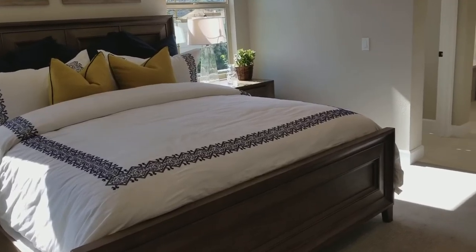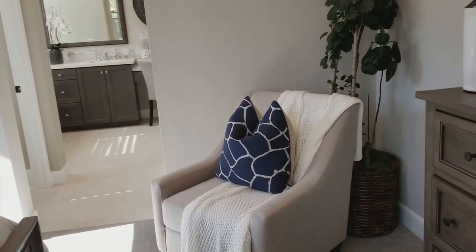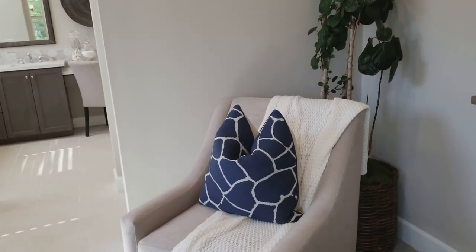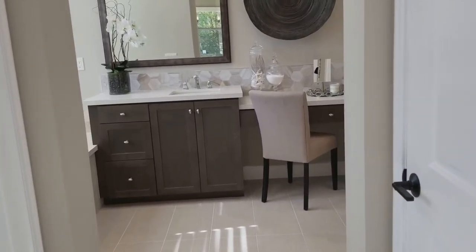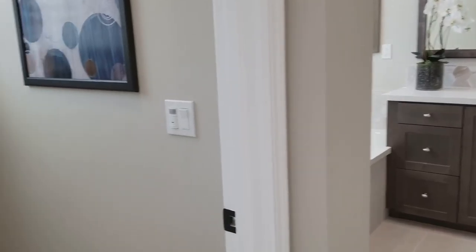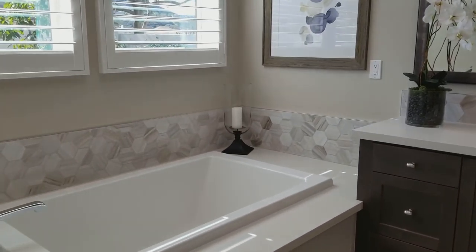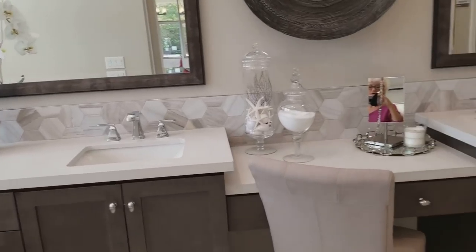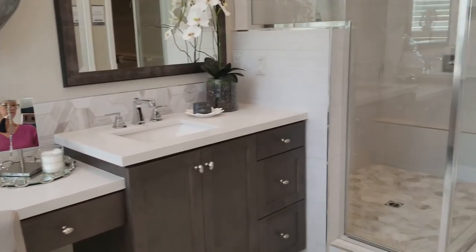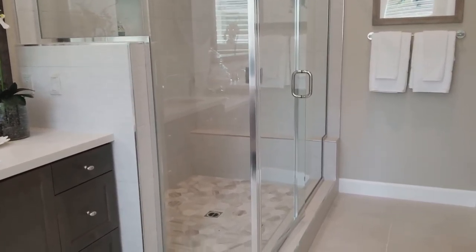Now, this looks like it's the master and it's downstairs. If you have to have a two-story house, I would want the master to be downstairs. You could have a meeting in that shower.